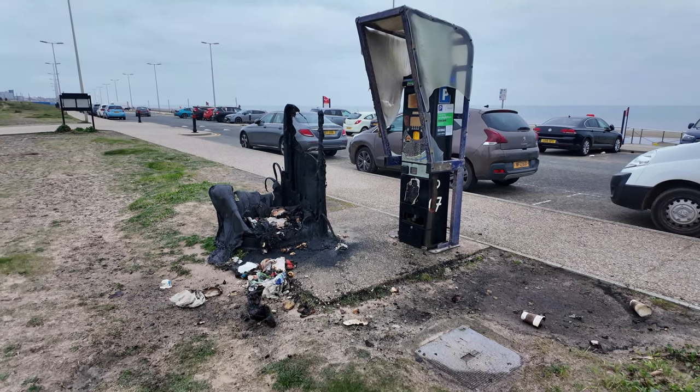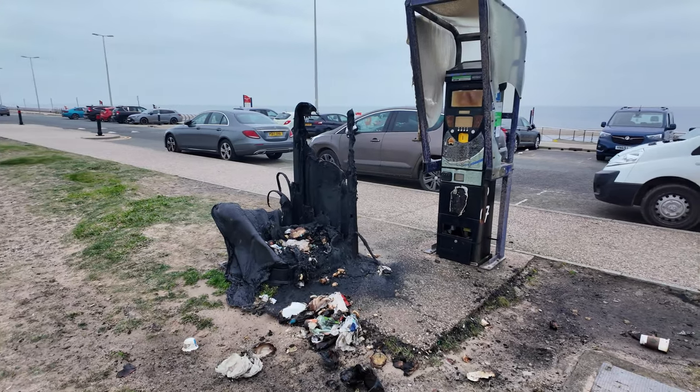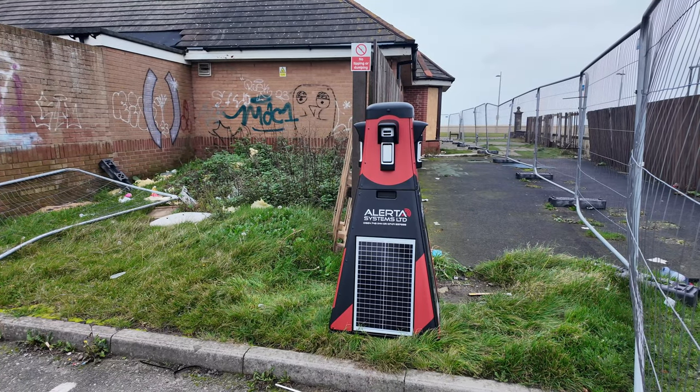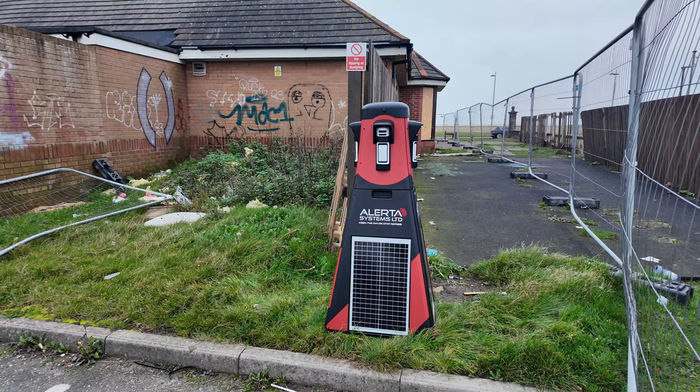Just look at this one - whoever set fire to this wasn't happy with the car park charges, or did they get a ticket? And we've got another little robot near the Genting Casino - this is a different one. Good morning, welcome back.